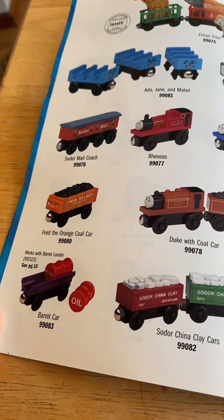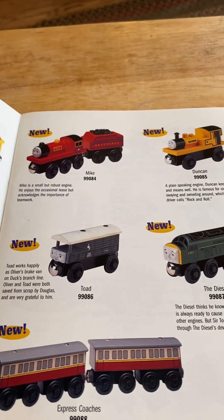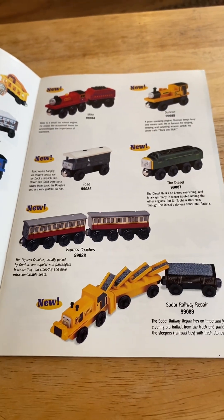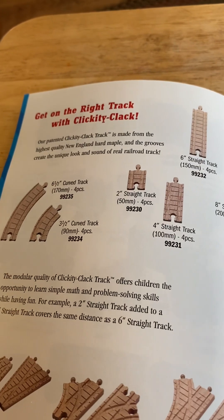Barrel car works with a barrel loader and soda china clay cars. New in 1998, there's Mike, Duncan, Toad, the diesel, the express coaches, and a soda repair. This is one of the ones I have. All aboard — get on the right track, clickety clack!